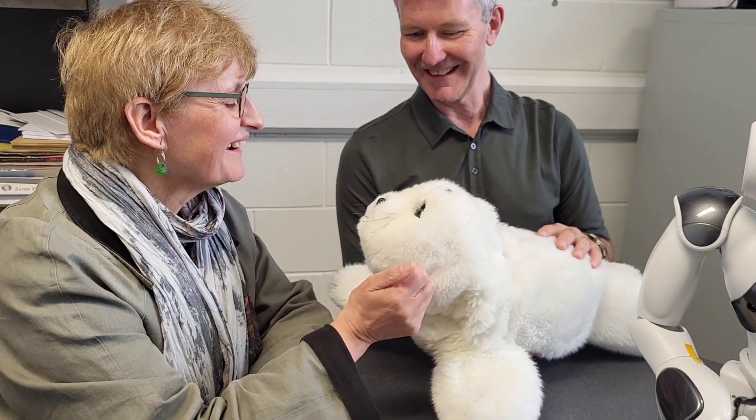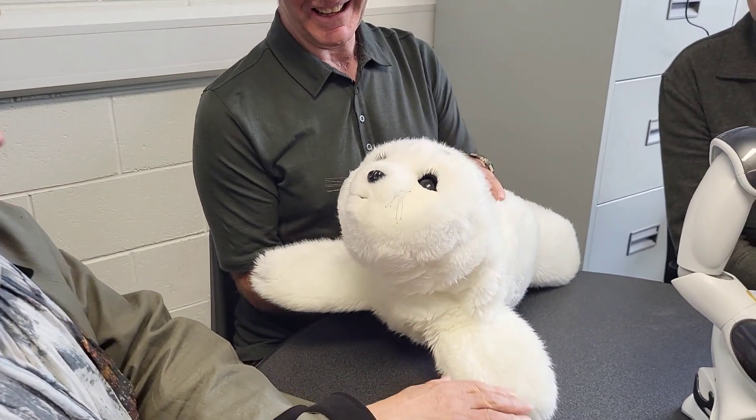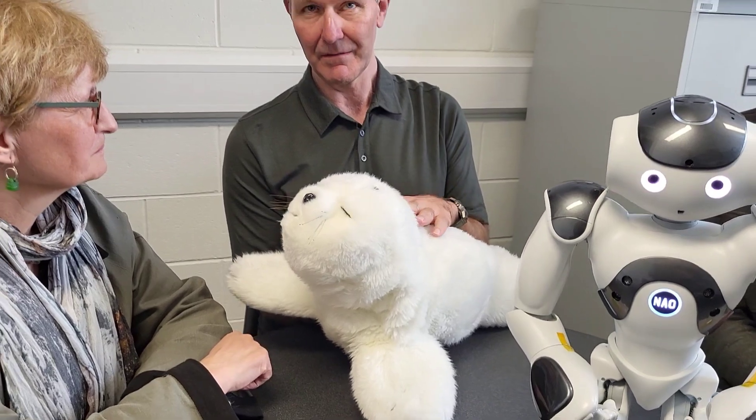Hello Paro. He's very cute. And as I said, he was developed in Japan by an inventor called Dr. Shiobatu. Is there many Paros in the world? Quite a few — there's not many in Ireland. This is probably one of maybe three or four in Ireland.